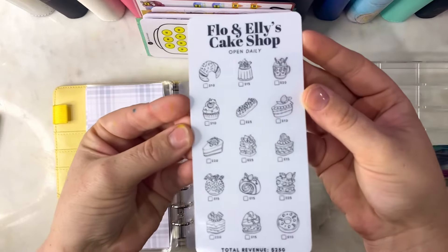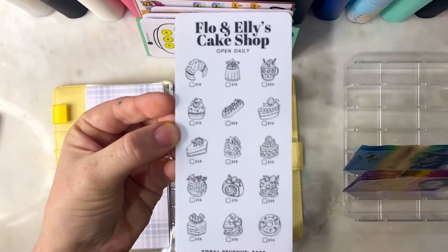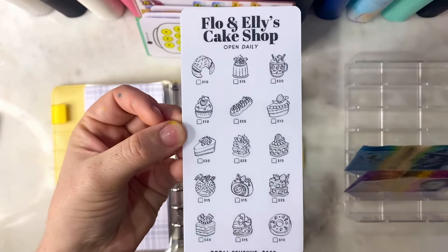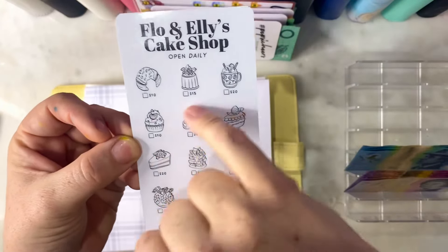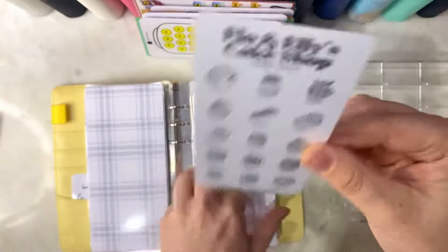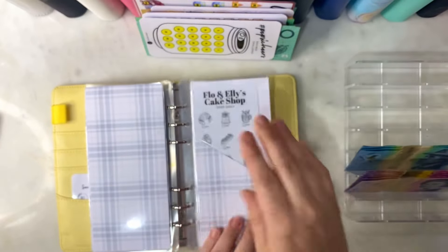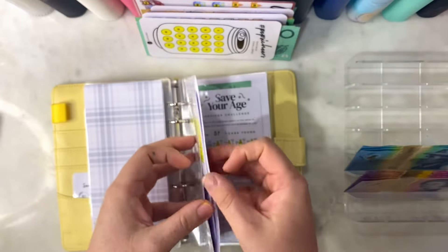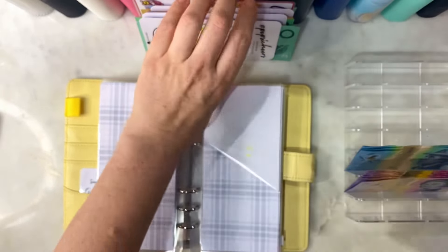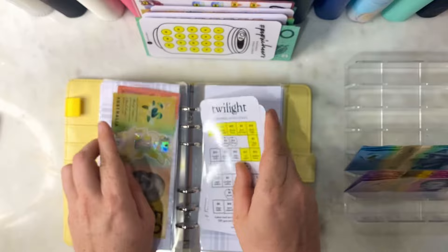New challenge: Flo and Ellie's Cake Shop. It's $250 and all the yummy little cakes I can take off along the way - that will be the new challenge I'll be adding in. It's all much thinner now, a lot less money in there. So let's keep going and then we will look at where that money will be going at the end.